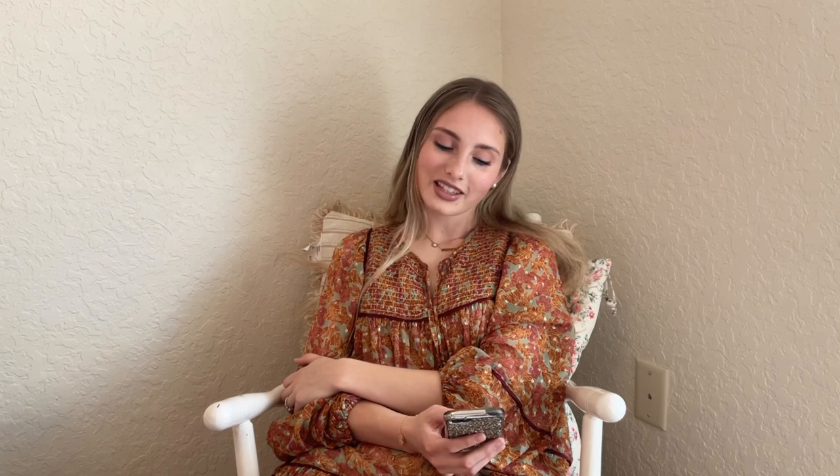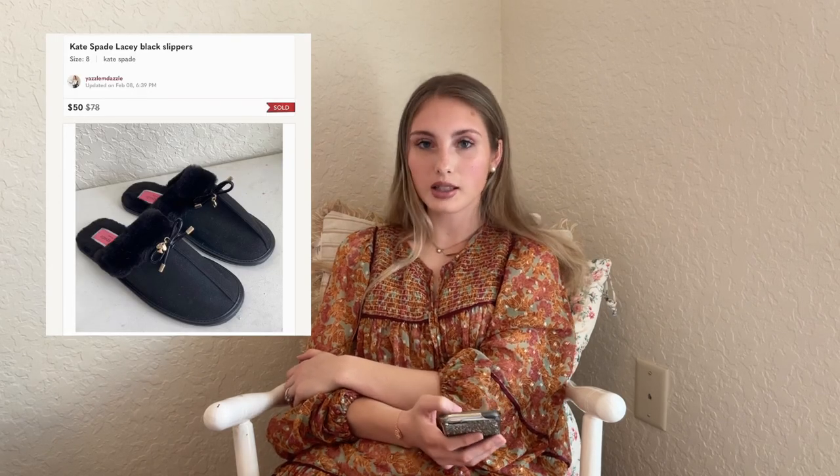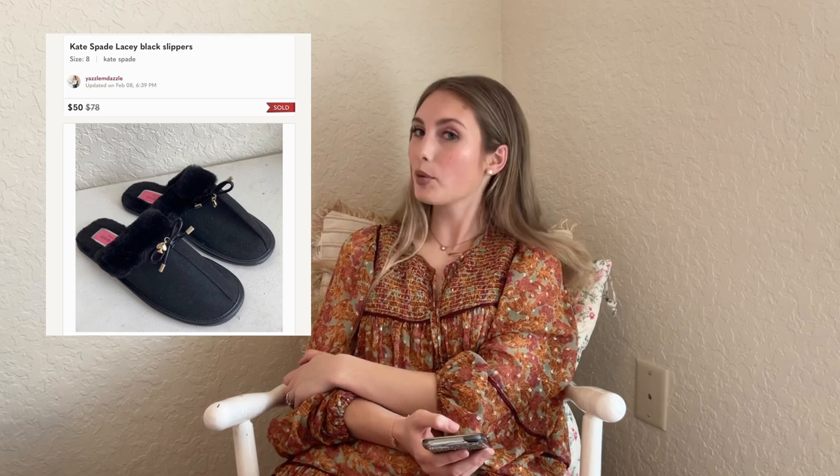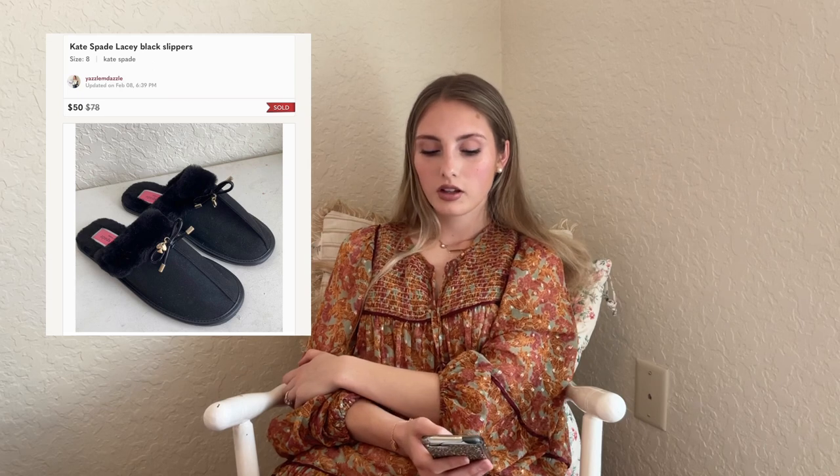Next are these Kate Spade lacy black slippers — these sold for $50 in about a week. They came in my Jomar half palette shoe box, so I had $2.50 into them. They were in basically new condition. I love selling Kate Spade, especially the shoes.